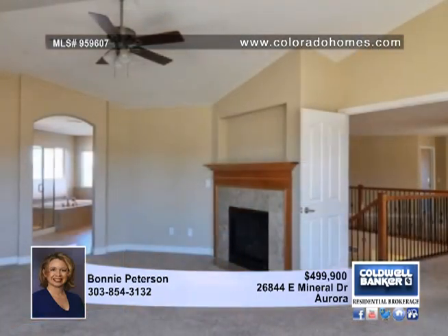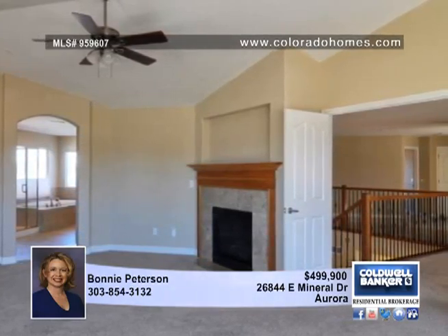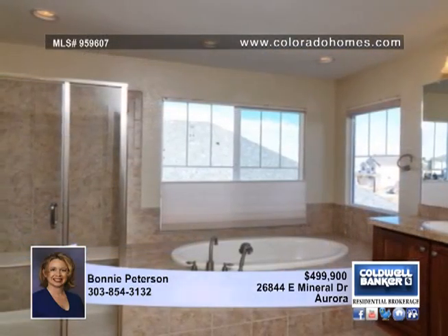Upon entering the home, a formal living and dining room space gives the home an elegant feel that flows into a bright, airy great room with a fireplace, soaring vaulted ceilings and a wall of windows with fabulous golf course views.